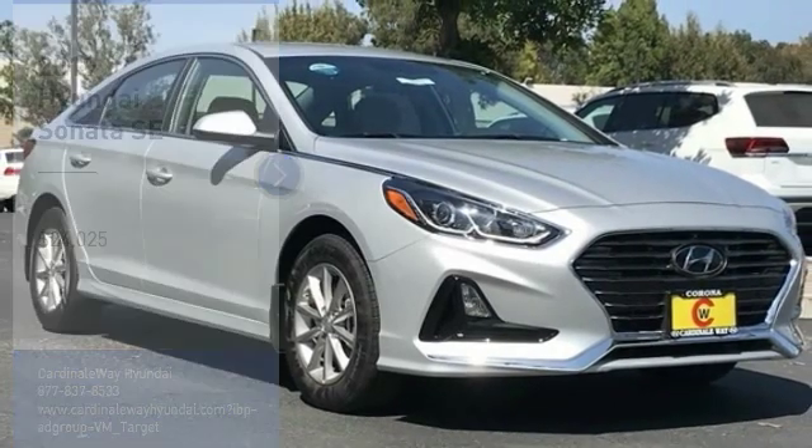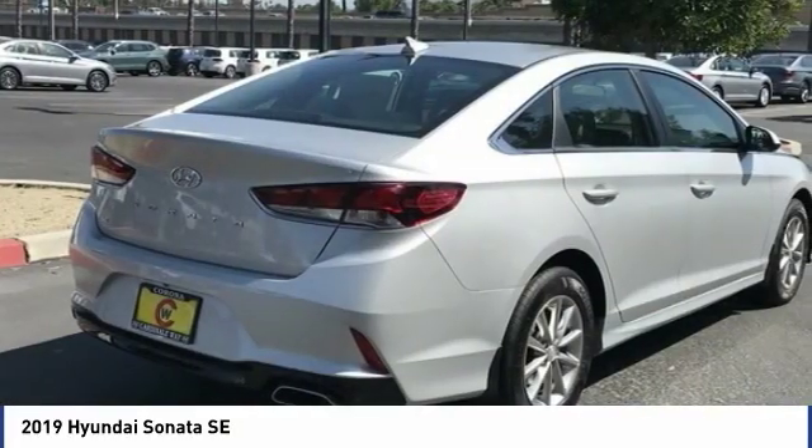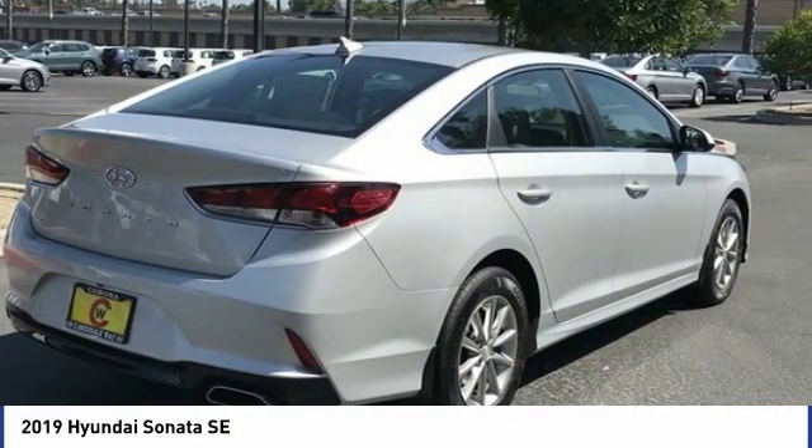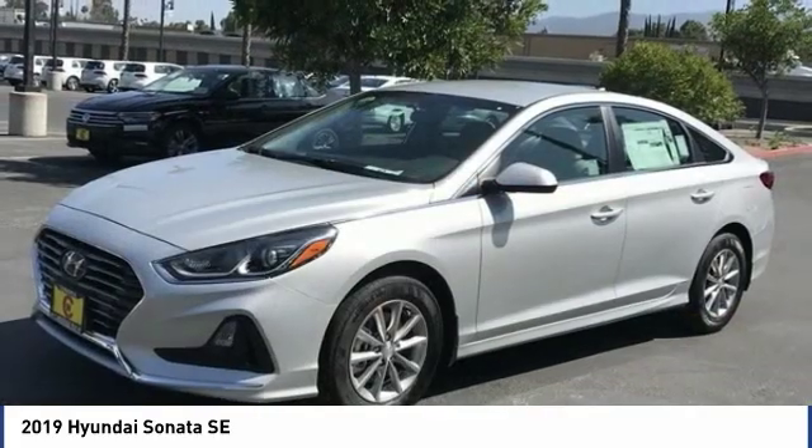We are pleased to show you the 2019 Sonata. The Sonata has a long list of technologically advanced interior features and options that make driving safer, more convenient and much more fun.